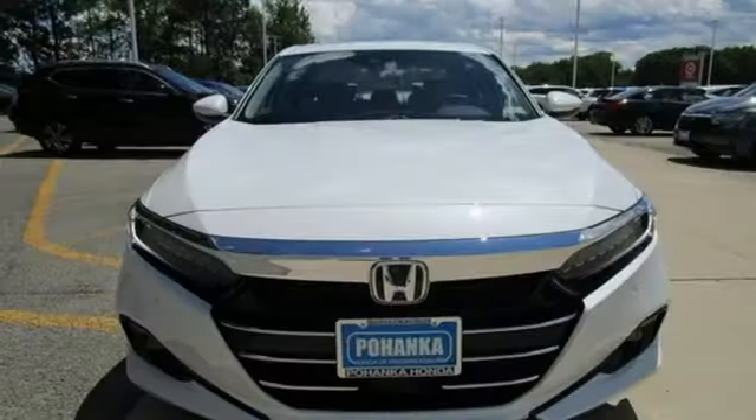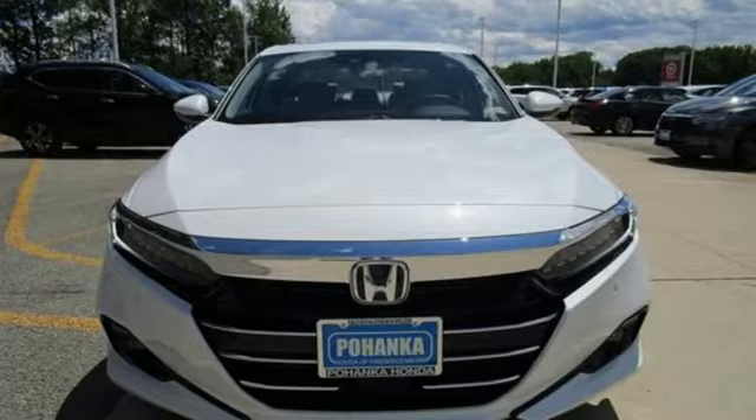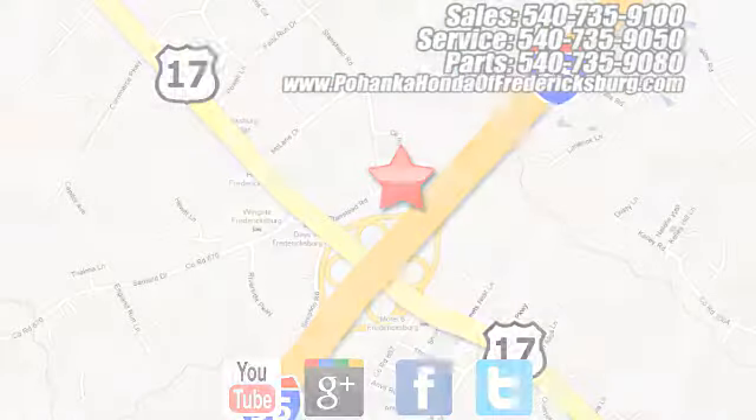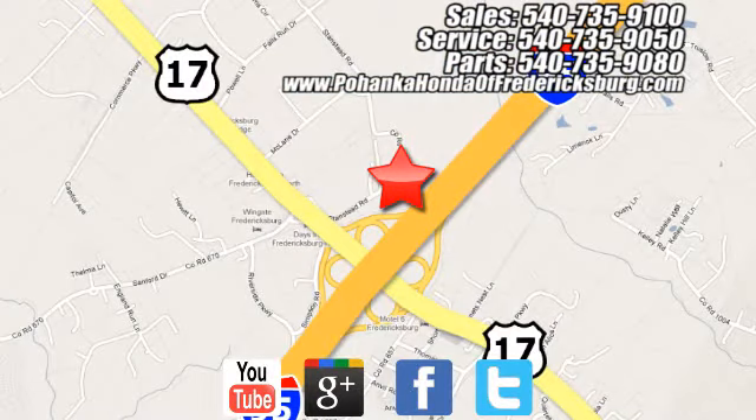Every Honda is designed with the driver in mind. See it for yourself when you take it for a test drive. Pohanka Honda of Fredericksburg is a great place to buy a car, conveniently located at 60 South Gateway Drive in Fredericksburg.